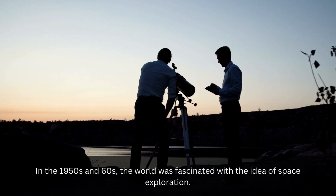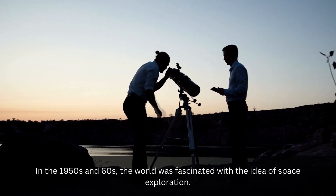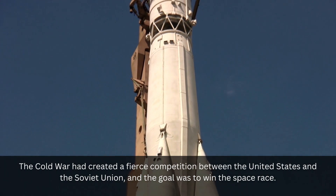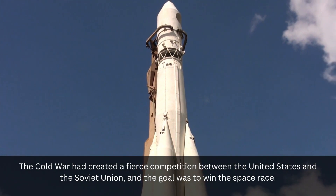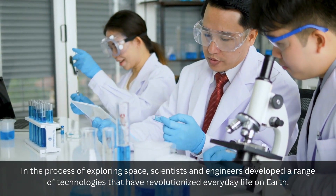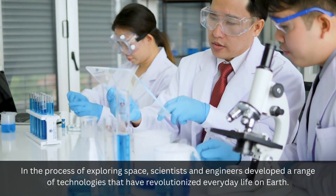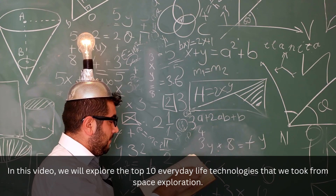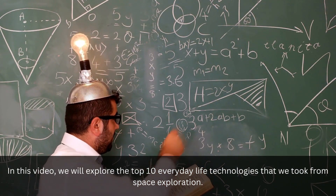In the 1950s and 60s, the world was fascinated with the idea of space exploration. The Cold War had created a fierce competition between the United States and the Soviet Union, and the goal was to win the space race. In the process of exploring space, scientists and engineers developed a range of technologies that have revolutionized everyday life on Earth. In this article, we will explore the top 10 everyday life technologies that we took from space exploration.